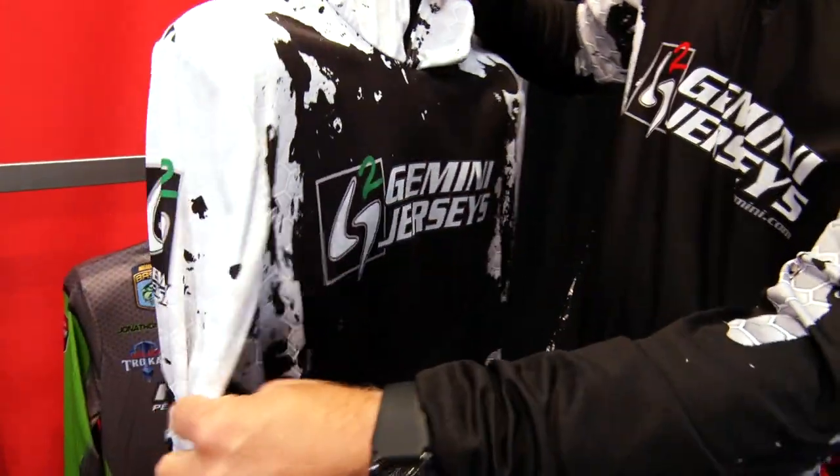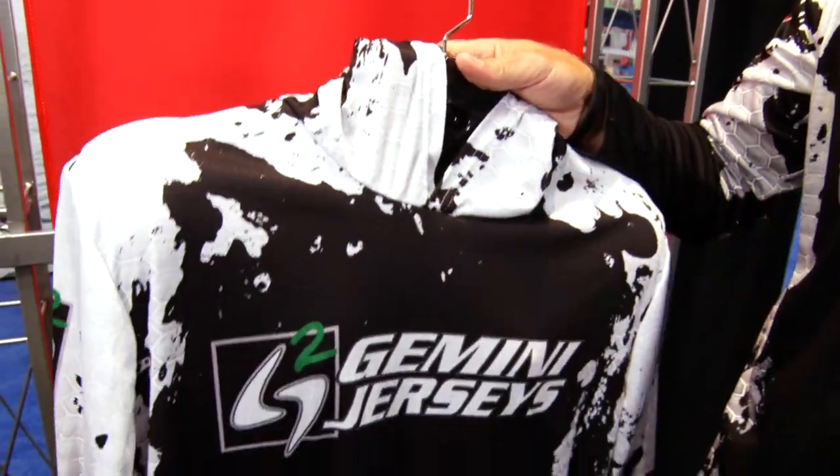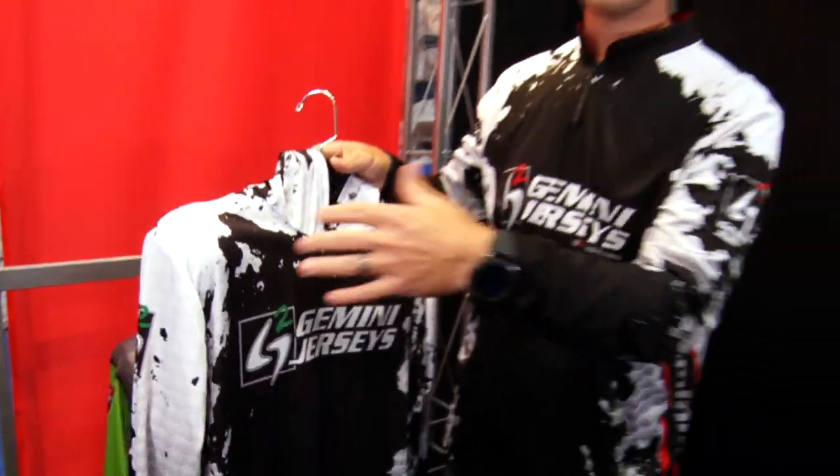What we also did is we changed the cut of the jersey to make it more of an athletic fit. So it's gonna stretch out nice across the top, and the sleeves are gonna be nice and even in the middle section.